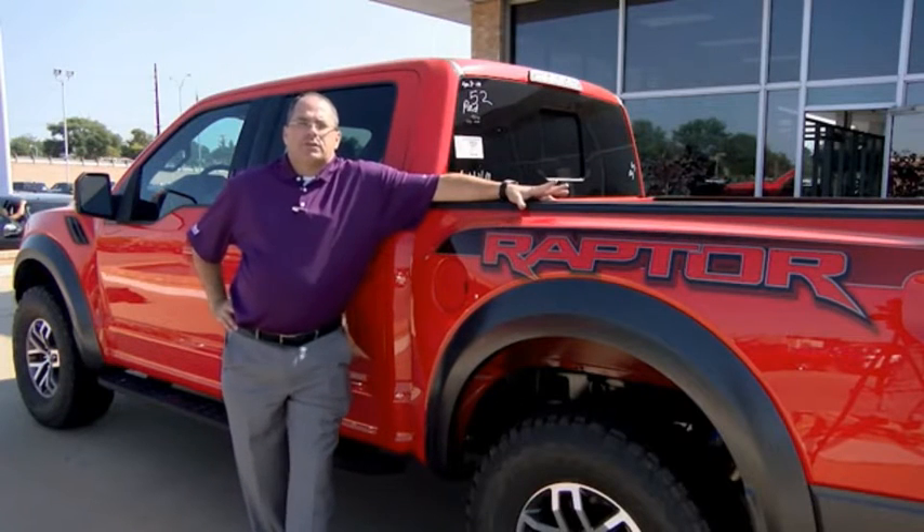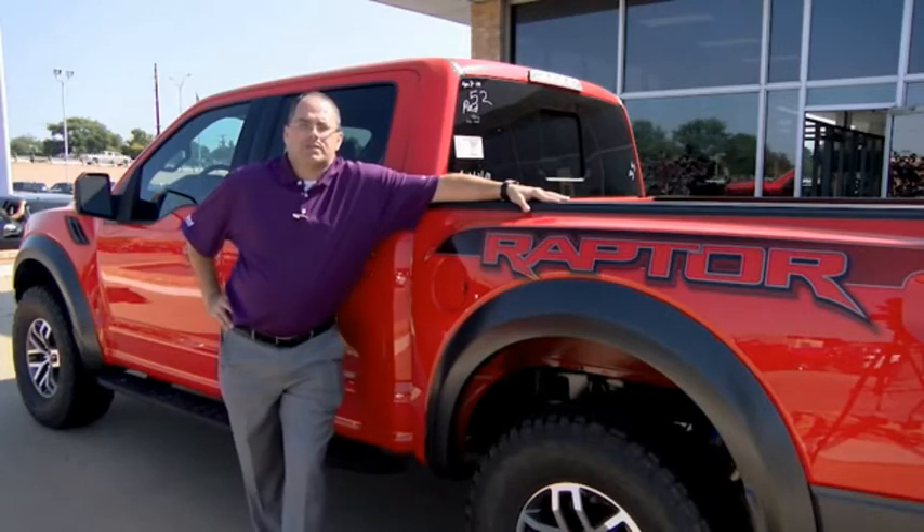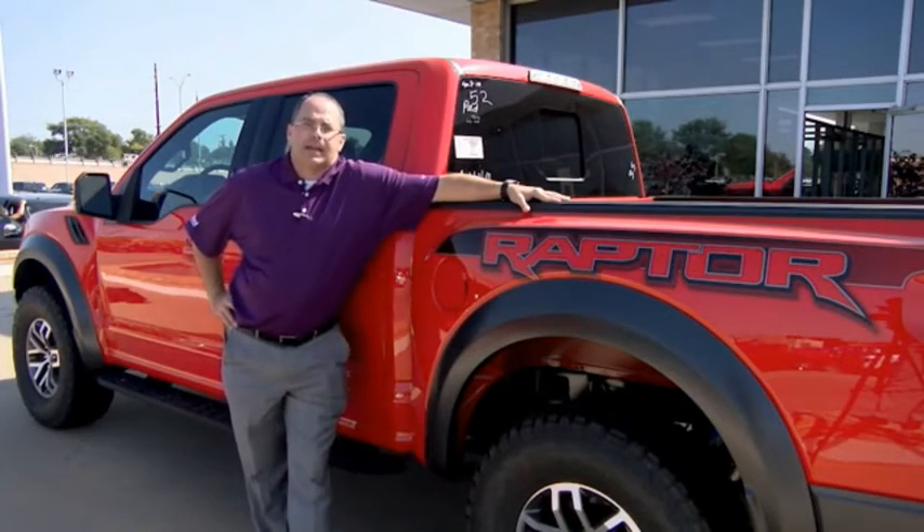Hey guys, Jace Foster here at Pollard Friendly Ford. I want to thank you for taking the time today to check out this video. If you have any questions, give us a call or come and see us on South Loop 29 in Indiana.